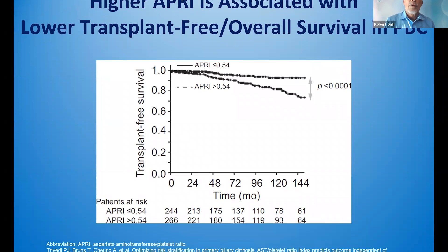Higher APRI score — the AST to platelet ratio index, a free test that you can do with online calculators — the lower the APRI score, specifically at the cutoff of 0.54, the better the survival. This data went out to greater than 10 years.